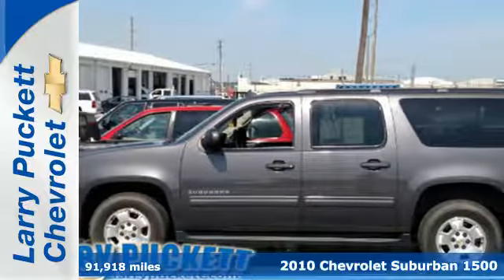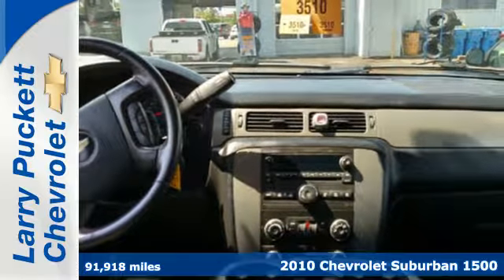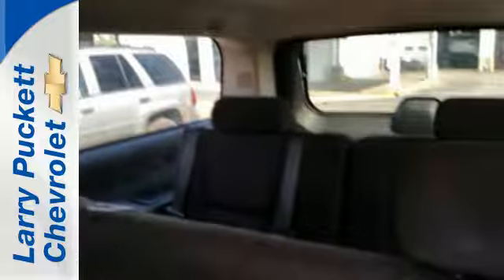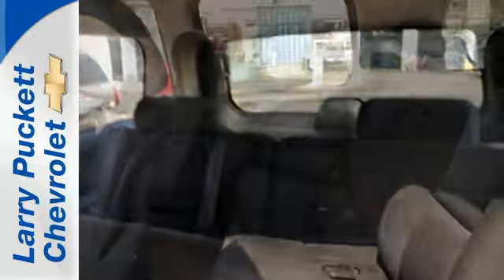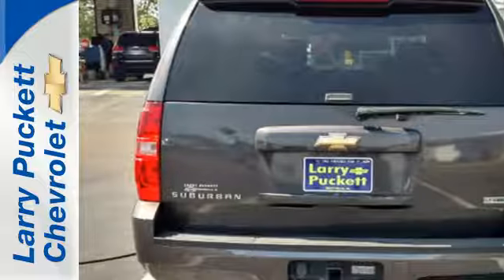It's a 2010 Chevrolet Suburban. The ever-popular Suburban is loaded with standard amenities including satellite radio, OnStar telecommunications, dual zone air conditioning, remote power door locks, tire pressure monitoring, and front, rear, and third row head airbags.